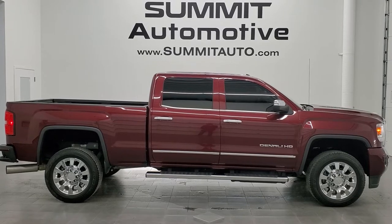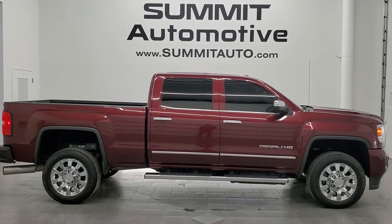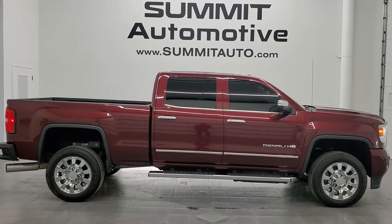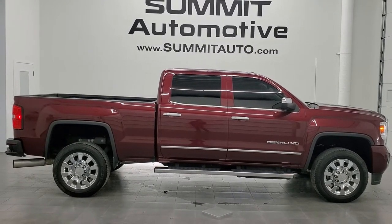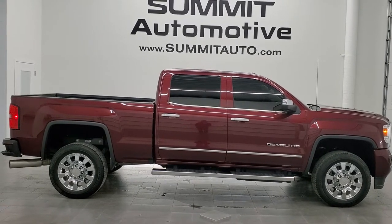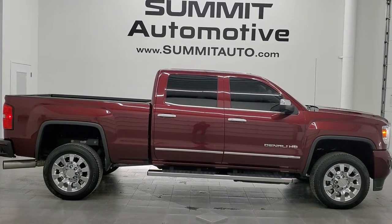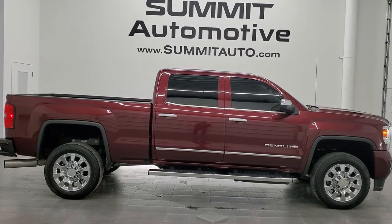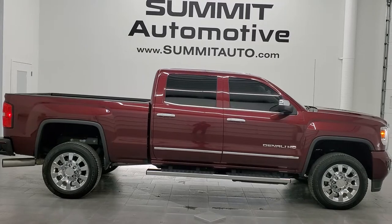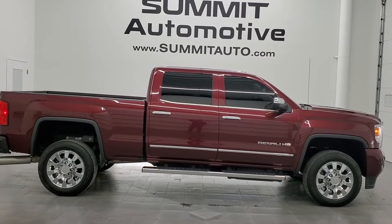You will see a link to subscribe to our YouTube channel in the upper left, a link to more Sierra 2500 truck videos like this on your right, a link to this vehicle on our website in the lower left, and a link to one of our latest YouTube videos in the lower right. Click those, check us out, and we're super excited to help you with this ultra clean 2016 GMC Sierra 2500 Crew Cab Short Box Denali in deep garnet metallic. Thanks again for checking out the video — remember to like, subscribe, and share.